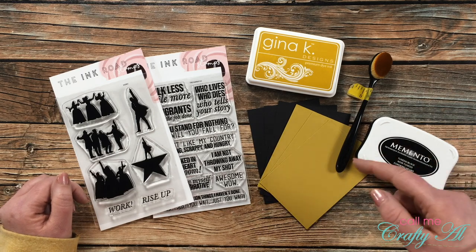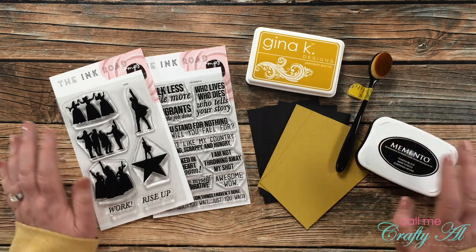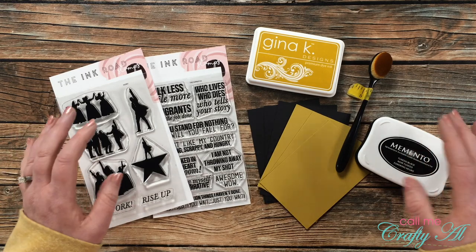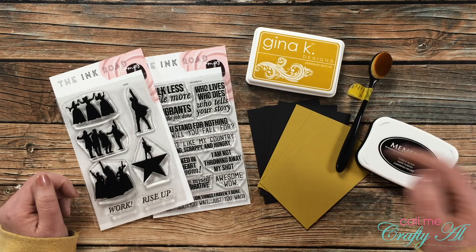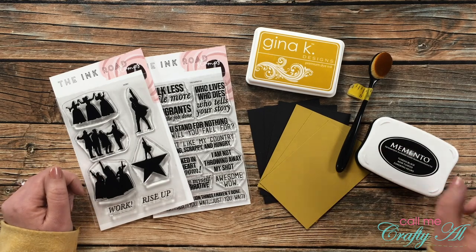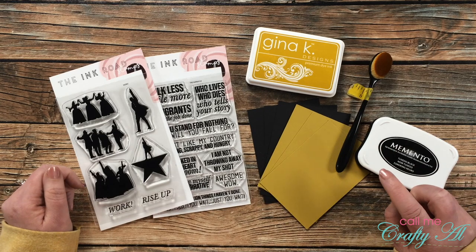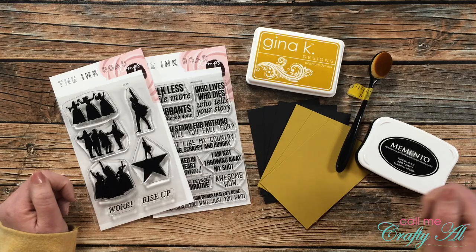If you haven't seen that video yet, I'll link it in the description box below. I think you can tell, as I was doing my voiceover, I was still just kind of rattled — but in a good way — that I had these. I thought I would stop by today, ink these stamps up, and just show you three quick cards. I do hope to be back later in the month where I want to do some personalized note cards for myself.